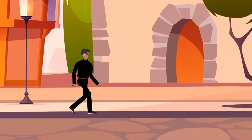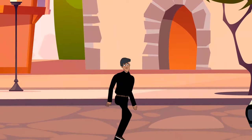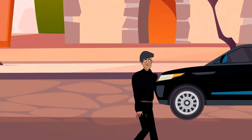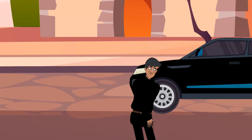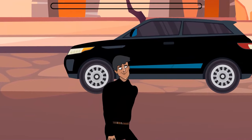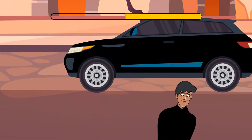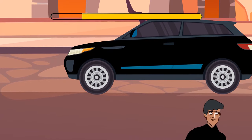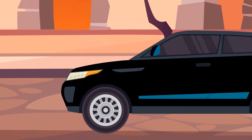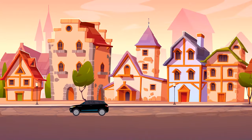A man dressed in black from head to toe was walking in the middle of the road. All of a sudden, a huge black car with its headlights off came around the corner and screeched to a halt so as not to hit him. How on earth did the driver of the car see the man in black? The only reasonable answer is that it was in broad daylight — nobody said it was nighttime after all.